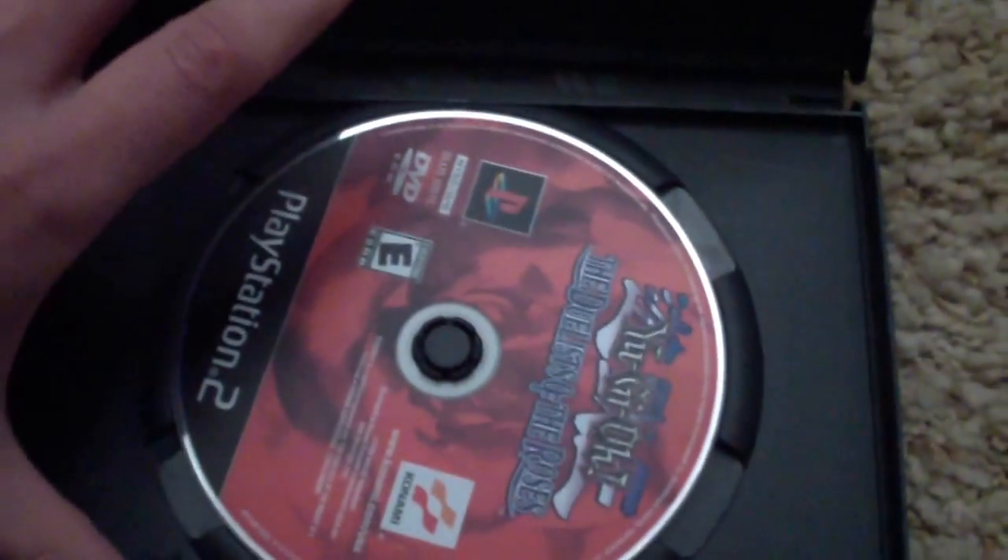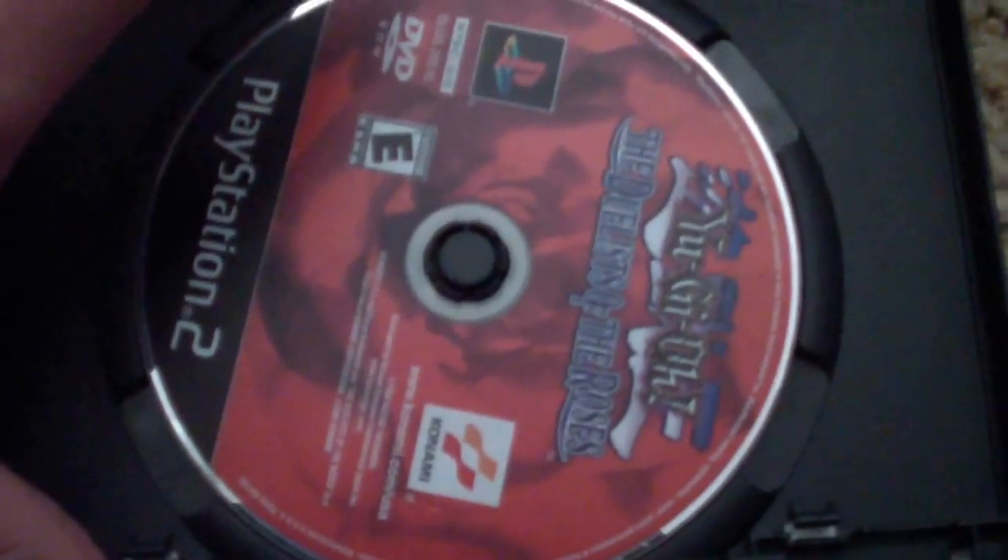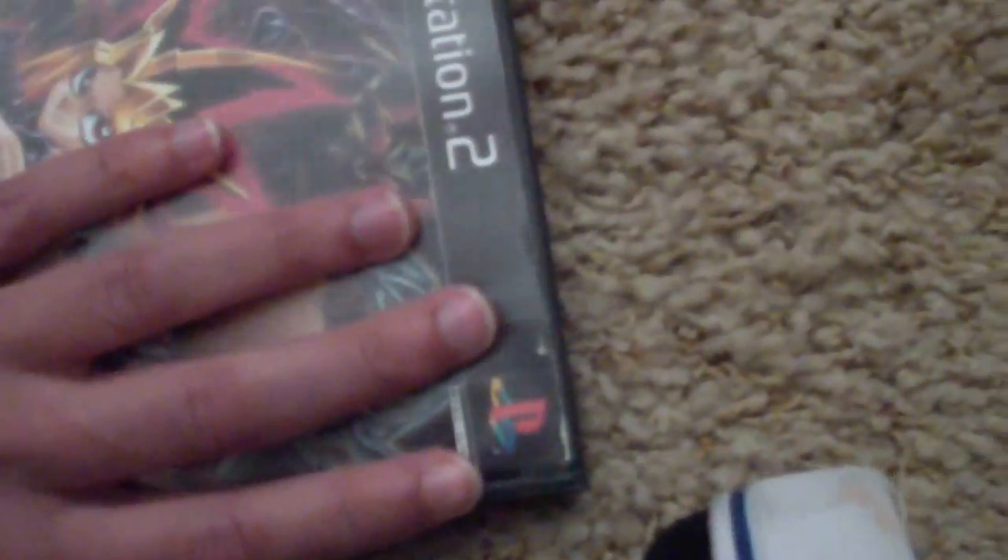There's the desk right there. And that's gonna do it for my PlayStation 2 game collection. Next round will be the GameCube games. I'll see y'all next time.